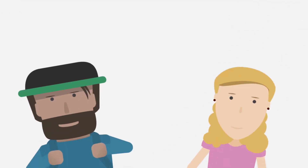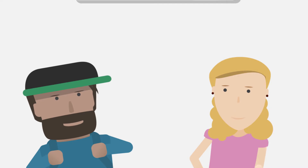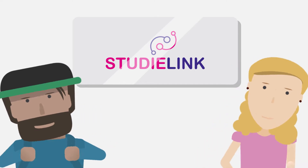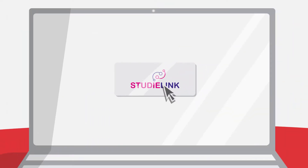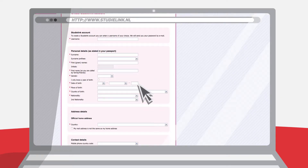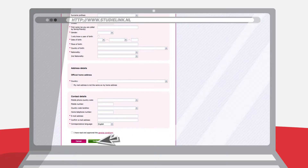Then it's time to register for your course at NHL Stenden on StudyLink. This is the central application portal in the Netherlands that allows you to enroll in a study program at NHL Stenden, for instance. Here, select the 'I do not live in the Netherlands' option, fill in your details and create an account.